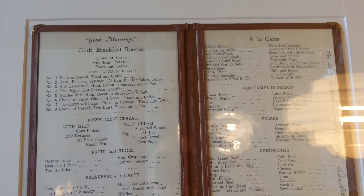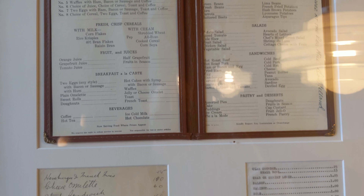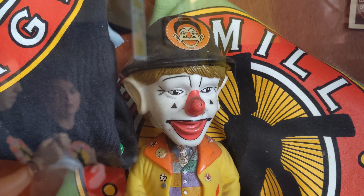This is the third iteration of the Red Mill Diner. Up on the wall there's a menu from the first one, which existed until 1967. And hiding in the corner there's a likeness of J.P. Patches.